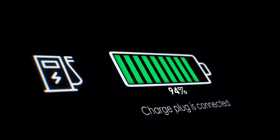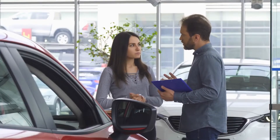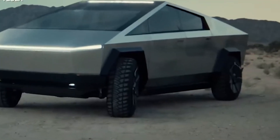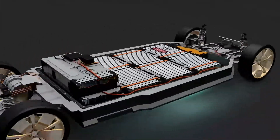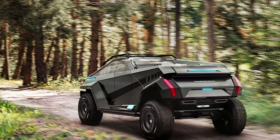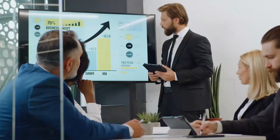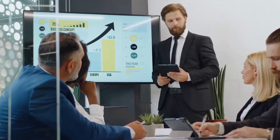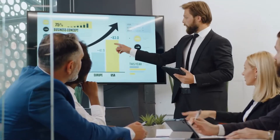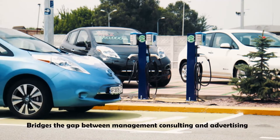The EV industry is primed for change and automakers are producing some of the most intriguing vehicles to date. As a result of electric powertrains and quickly expanding battery technology, an increasing number of small producers are entering the battle. The Thundertruck is the brainchild of Wolfgang LLC, an independent consultancy and agency with offices in Los Angeles and New York, who claims that it bridges the gap between management consulting and advertising.